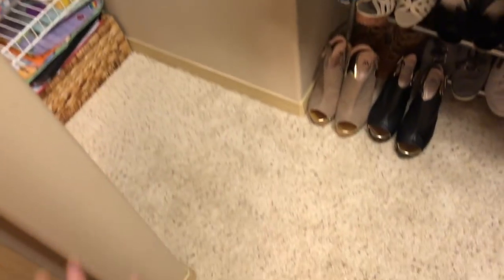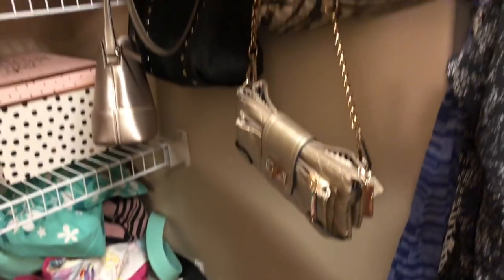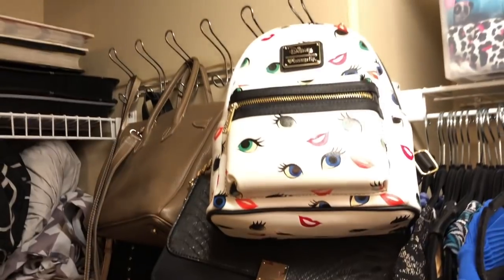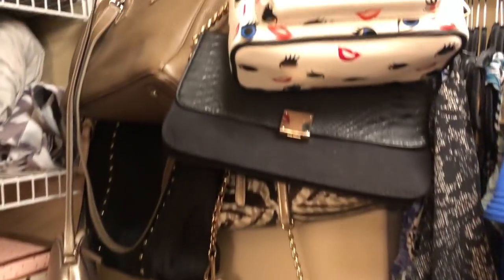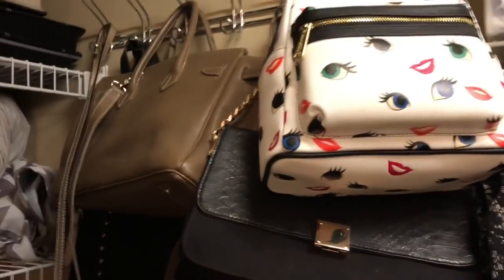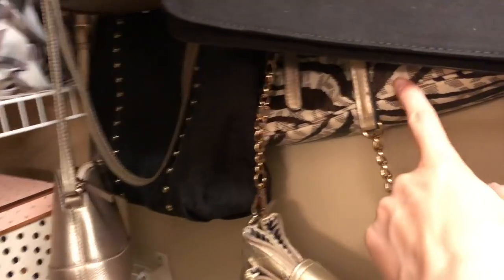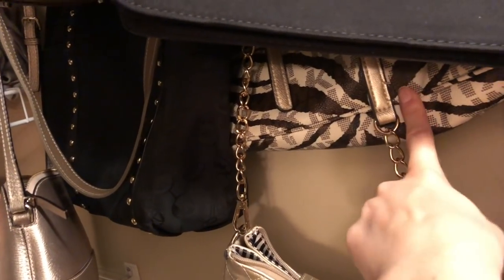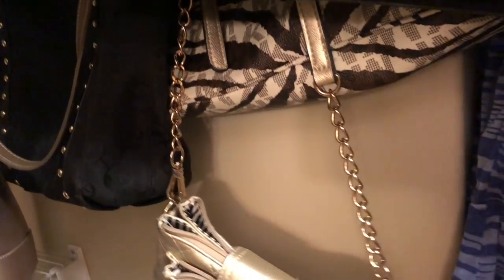Okay, so now that giant pile of clutter that was on the floor is now gone, so I can actually walk into here now. It's kind of a weird closet, but that's okay. My purses are still hanging here, which I think is a great place for them. I did get rid of one purse, but I pretty much use the rest of these, so I think I'm going to keep all of them. The only one I'm thinking about getting rid of is this Michael Kors tote — I might end up decluttering that, but I'm not sure yet. I kind of like using it when I travel.